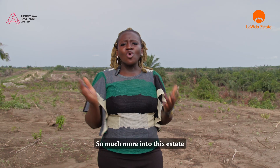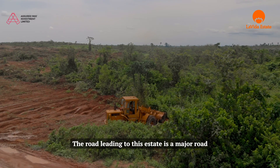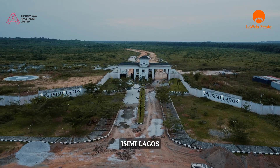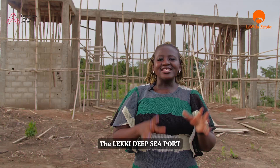We're still bringing so much more into this estate. The road leading to this estate is a major road, and this estate is surrounded by amazing landmarks like Dukiya Africa, Isimi Lagos, Alaro City, Equer Resort and Spa, the Lekki Deep Seaport, and lots more.